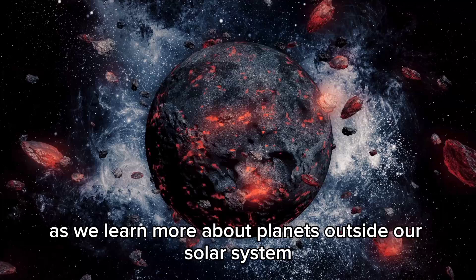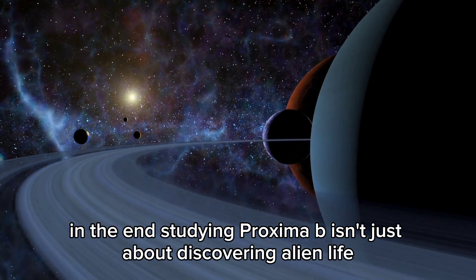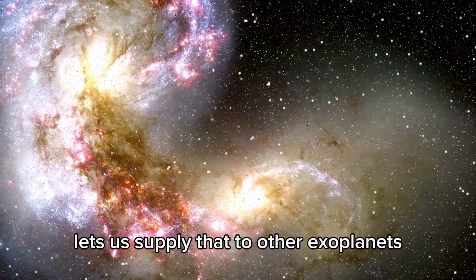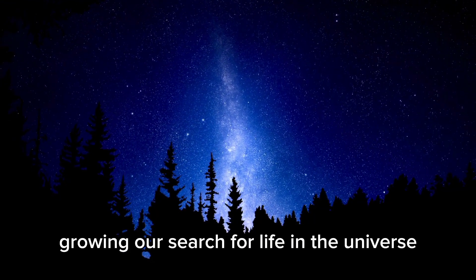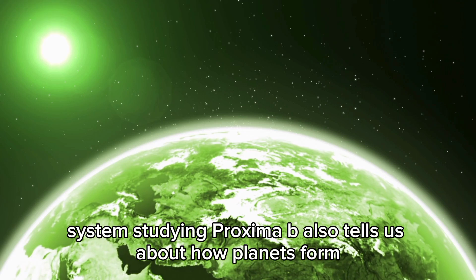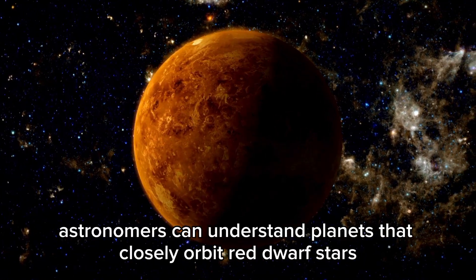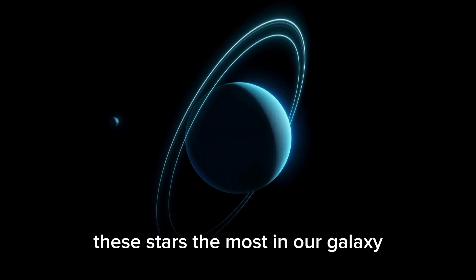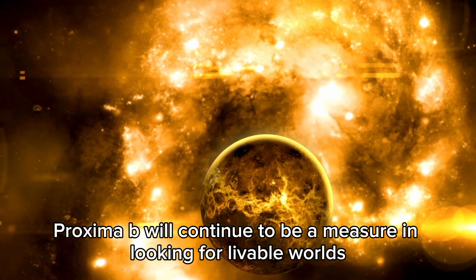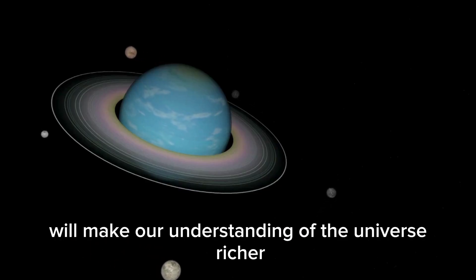As we learn more about planets outside our solar system, Proxima B will remain a top place to look for life. Studying it isn't just about discovering alien life — it's also about learning what makes a planet livable. Understanding those factors lets us apply that knowledge to other exoplanets, growing our search for life in the universe. Studying Proxima B also tells us about how planets form and how star systems change, and since red dwarfs are the most common stars in our galaxy, these findings have wide implications.